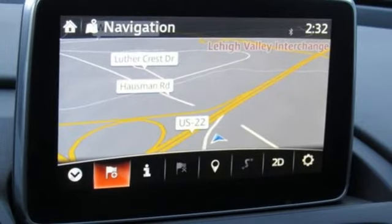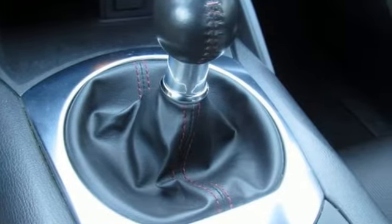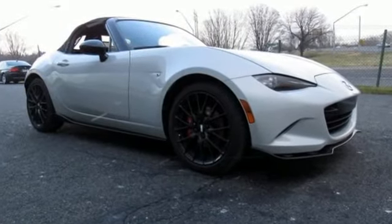With Mazda, driving is what matters most. They say a journey of a thousand miles begins with one step. In this case, it begins with a test drive. Start your next adventure today.